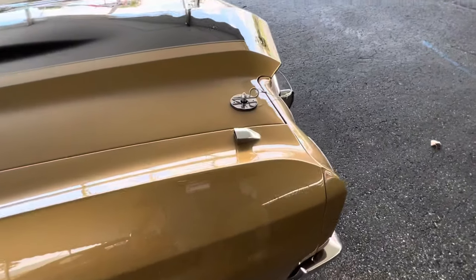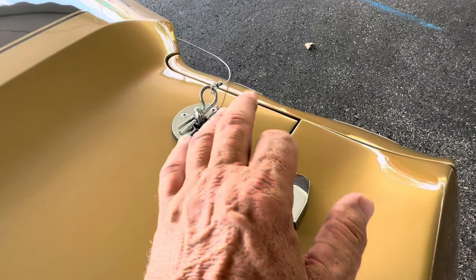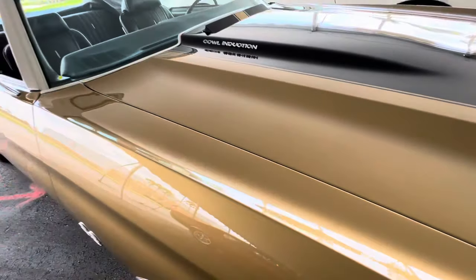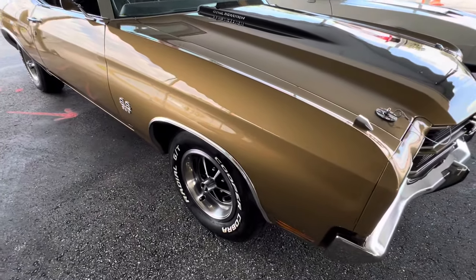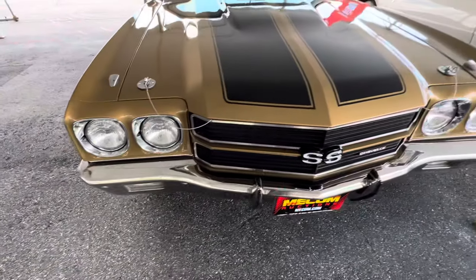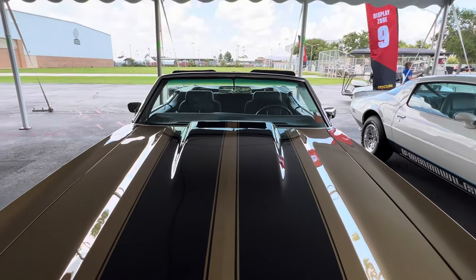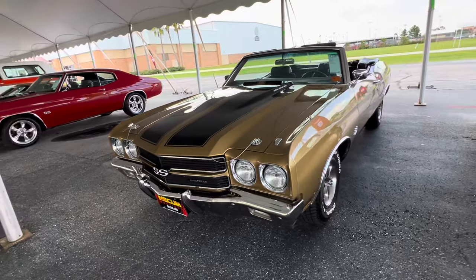I've never seen that option ever on a Chevelle SS, and I don't know if that's original or not. It's a cool feature to see turn signal indicators. Looking at the details on this car — hood pins, love the hood pins, factory hood pins, really nice. This car has got the optional bumper guards on it. It does have the cowl induction hood, which is a functional air hood, and that adds about 15 horsepower to the rear wheel.